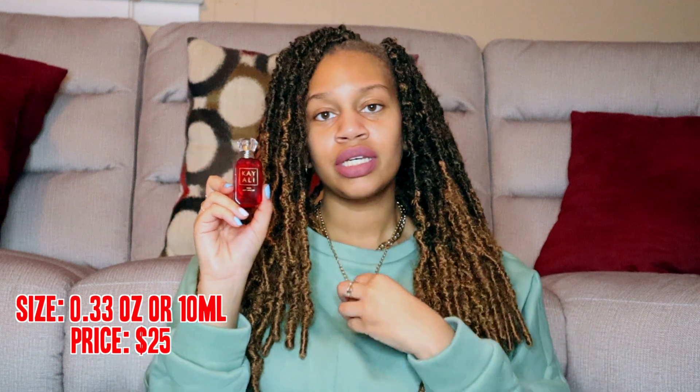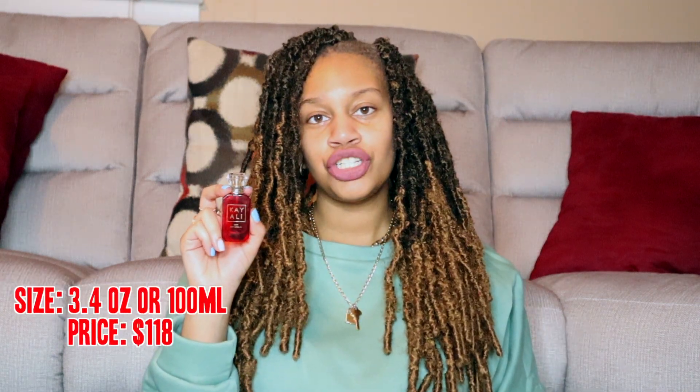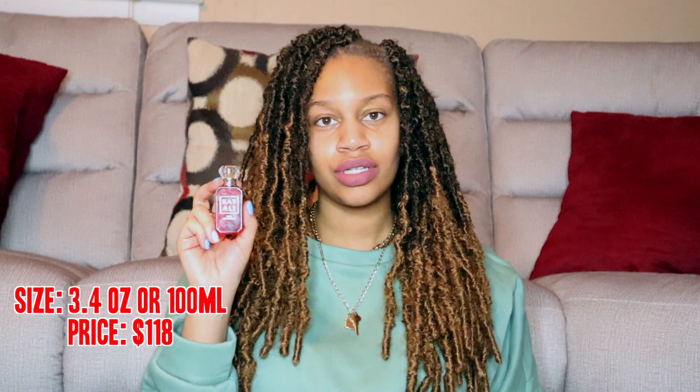I got the smaller size. This was just recently released in December and, like I said, I think the packaging is perfect for wintertime. You can get it in 0.33 ounces for $25, the 1.7 ounce — which is the 50 milliliter — for $85, or the 3.4 ounce for about $118.